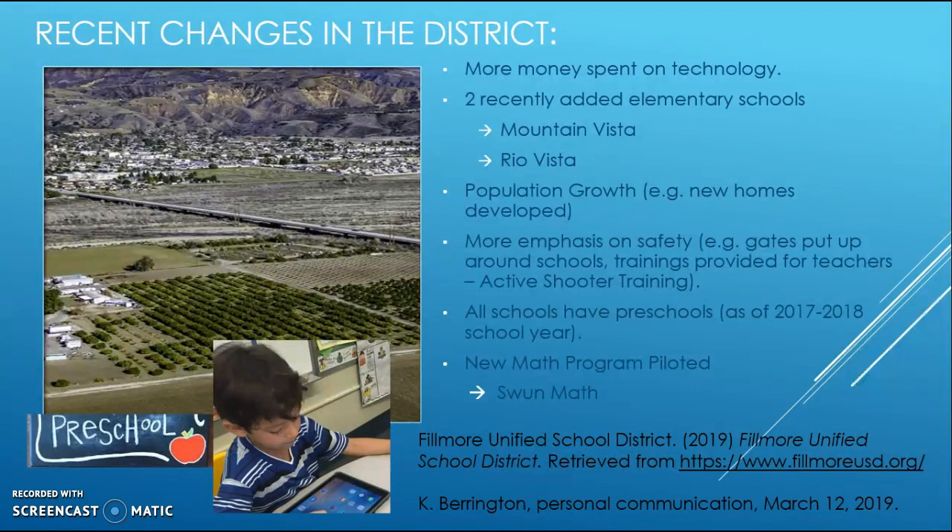Active shooter trainings are now being provided for teachers in case of a lockdown. As of the 2017-2018 school year, all schools now have preschool programs, which is great for promoting early intervention for students who previously may not have attended preschool. New math programs have also been piloted, such as SWAN Math, as Ms. Barrington mentioned.